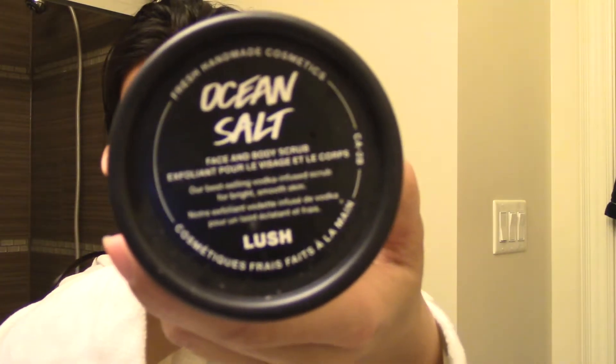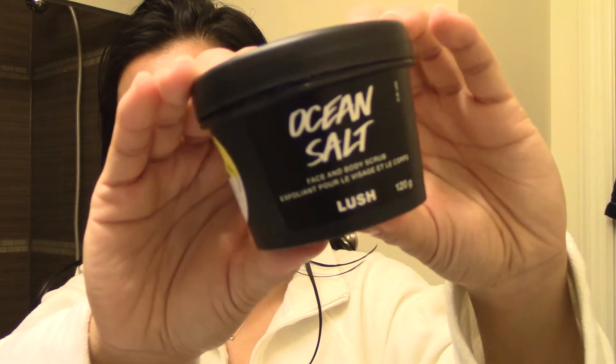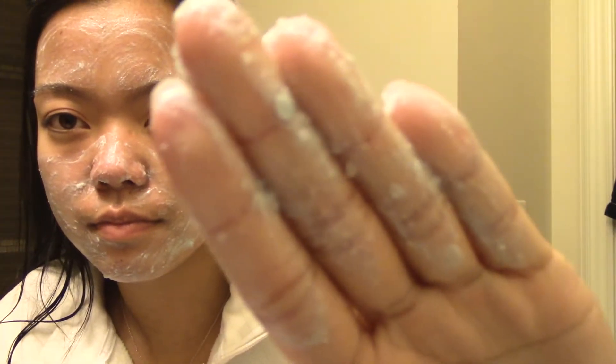Now I'm using my Ocean Salt Face and Body Scrub from Lush. This stuff smells so good — it literally just smells like the ocean in a cup. It's really good for exfoliating your skin. I do this about once or twice a week. As you can see, there are big salt chunks in it which really help exfoliate and make your skin clear and clean. I always use the excess on my hands since it's also a body scrub, and then I just rinse that off.